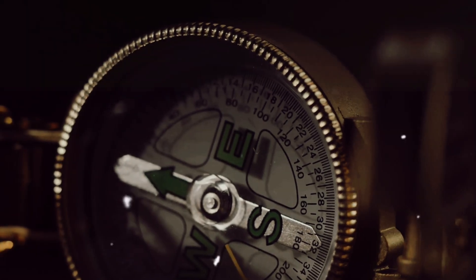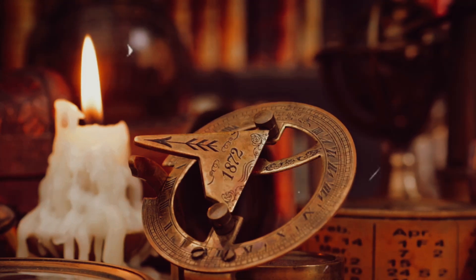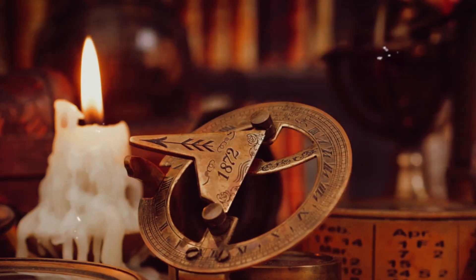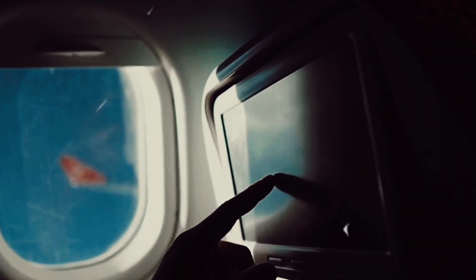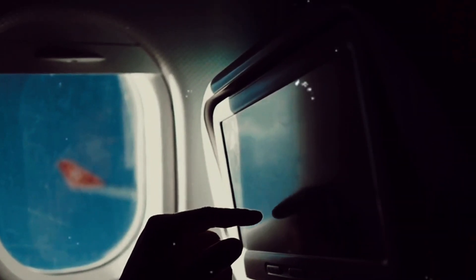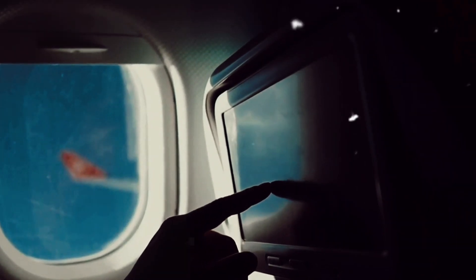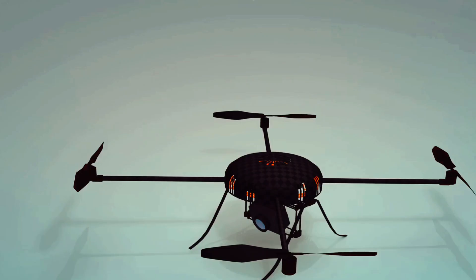To put it simply, gyroscopes are the guardians of balance in aviation. They tirelessly work behind the scenes ensuring that the forces acting on the airplane are evenly distributed. They help to mitigate the potential risks that could result from an imbalance, allowing the plane to fly smoothly and safely. So the next time you're on a flight, take a moment to appreciate the intricate dance of physics and engineering happening right under your seat. It's this delicate balance maintained by the humble gyroscope that keeps you safe and sound in the skies. A gyroscopic system ensures that every flight you take is a safe one.